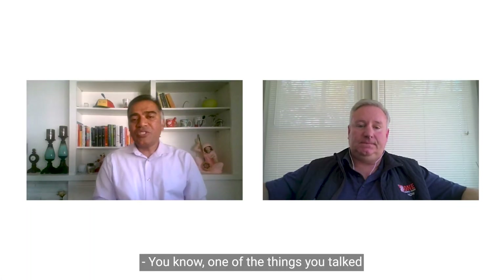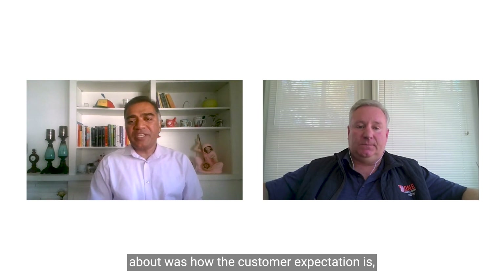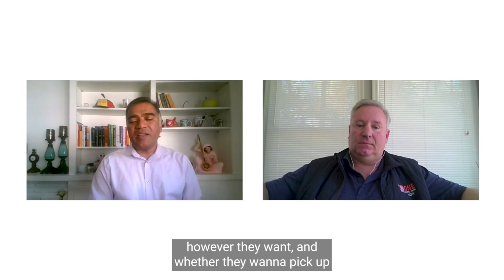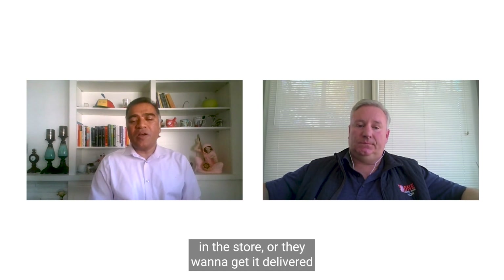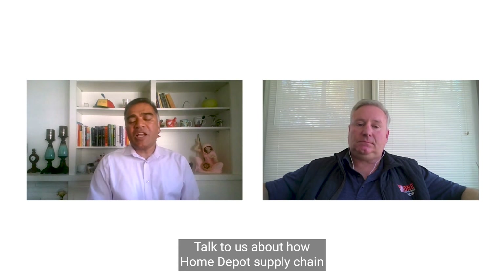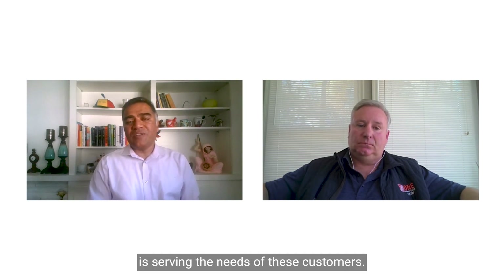One of the things you talked about was how the customer expectation is they want to get the product wherever they want, however they want — whether they want to pick up in the store or get it delivered to their doorstep. Talk to us about how Home Depot's supply chain is serving the needs of these customers.